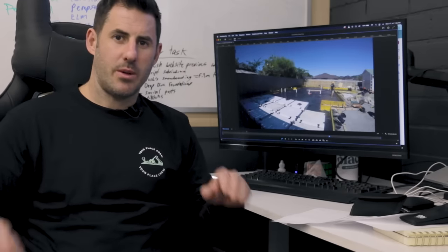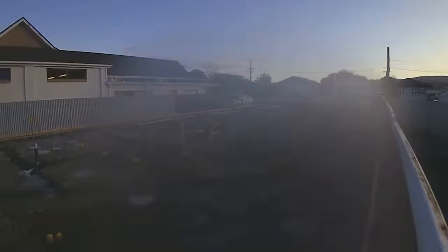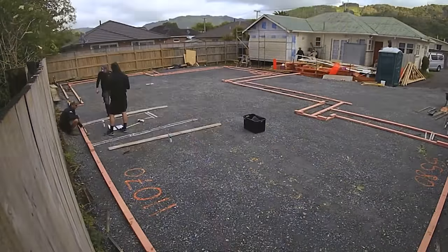Now that the base course has been laid, we can put all of the plumbing and drainage in — that's going to get put under the concrete later on. This can be a really demoralizing stage because we've just made it all flat and perfect, and now we're digging it up again to put drains in.